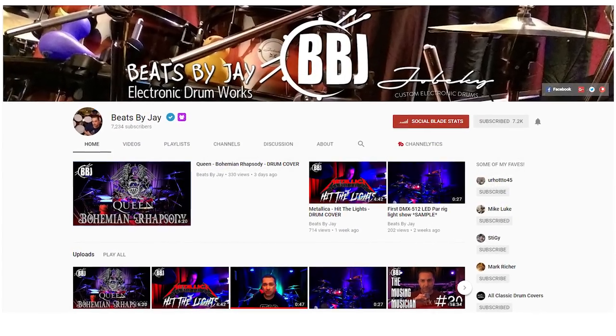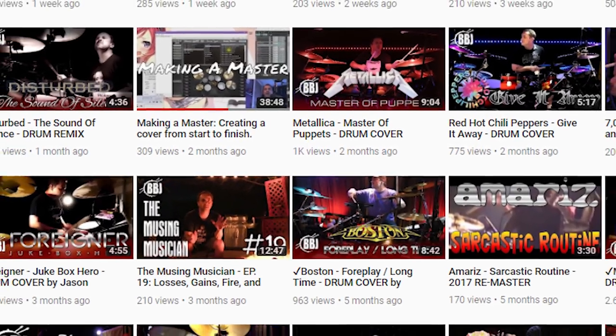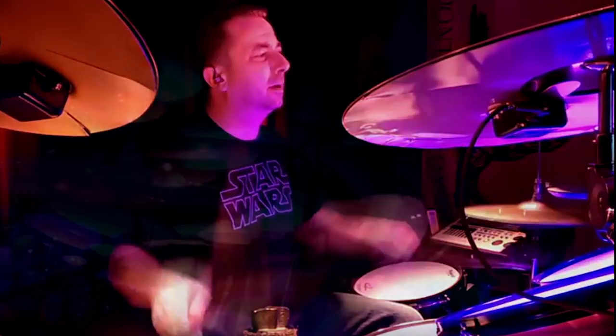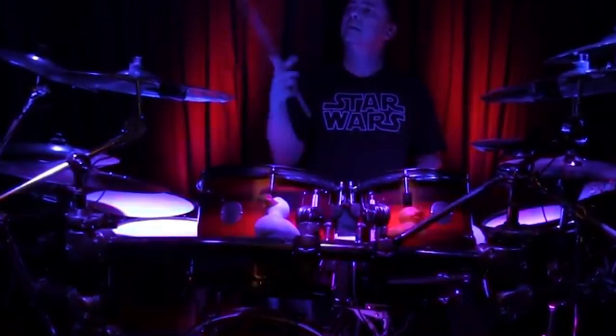The first drum cover channel to go check out right away is Beats by Jay. This guy's rocking a really cool Joe Becky drum set, and this guy's just A-class. You can tell how much time he puts into the camera work, the editing, the production, the sound. He plays to a lot of drumless tracks most of the time — these are classic rock, like probably 99% of the time — and he's a really, really good drummer. Everything is AAA. If you're into drum covers, you've got to go check this guy out.